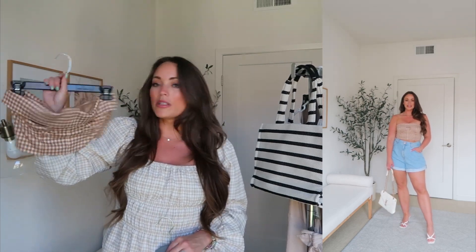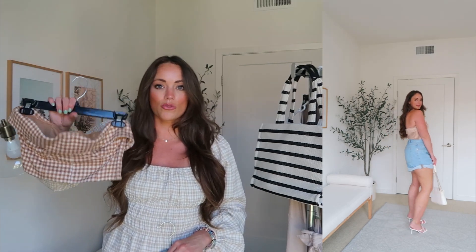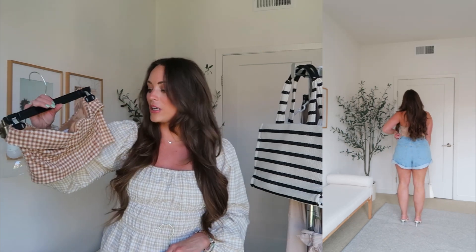I also want to quickly mention this little gingham top, which matches the pants I showed earlier in the video. I love the full outfit together, but I also love this styled separately — paired back with jean shorts and little sandals, sneakers, or a small heeled sandal. It's another really versatile top. It has a zipper in the back and I'm wearing a size medium.